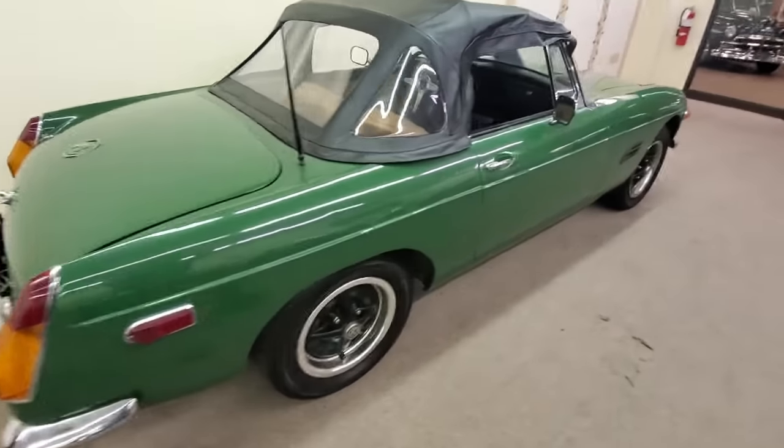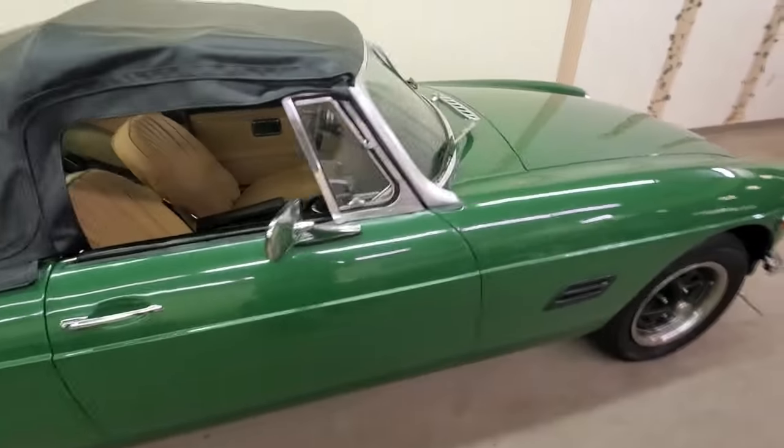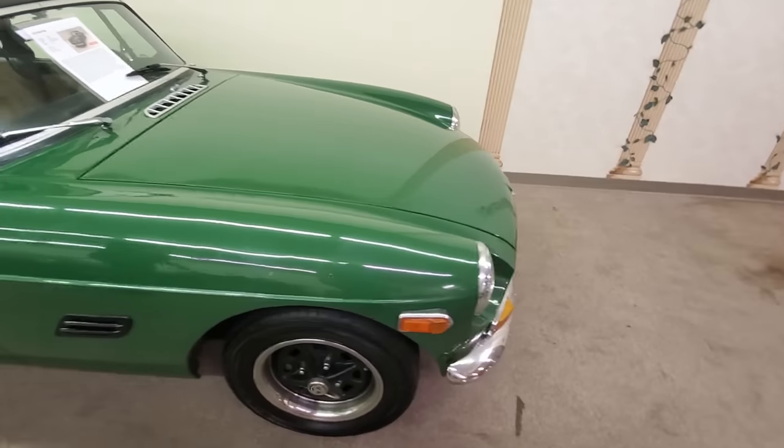Another MG — they loved their green and tan interiors, didn't they?